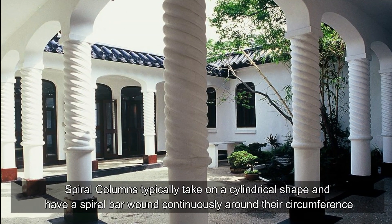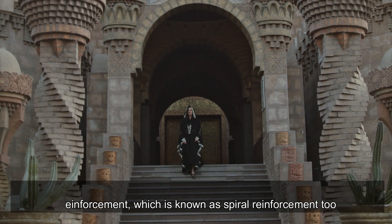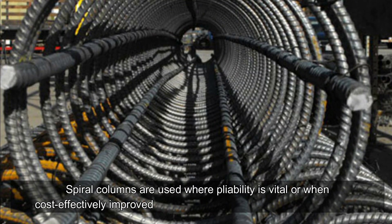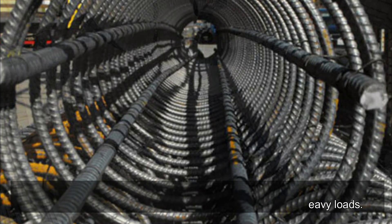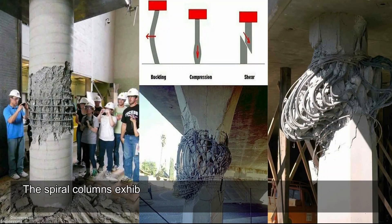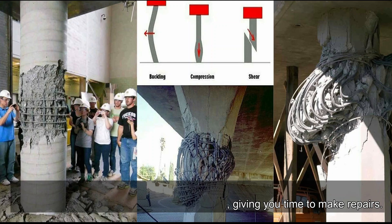Spiral columns typically take on a cylindrical shape and have a spiral bar wound continuously around their circumference. The reinforcement used is helical reinforcement, known as spiral reinforcement. Spiral columns prevent the concrete from spreading laterally due to the spiral shape, and are used where pliability is vital or when cost-effectively improved strength is required. Spiral columns have more give before they fail, exhibiting significant yielding, distortion, and failure — alerting you well in advance to allow time for repairs.